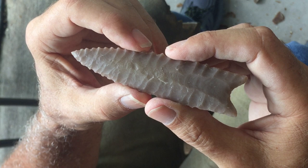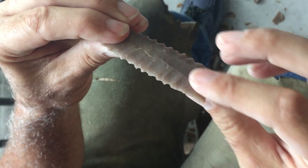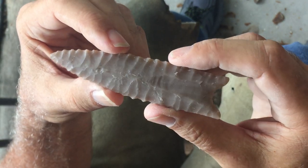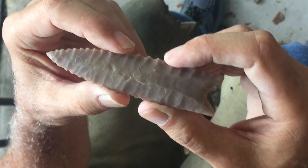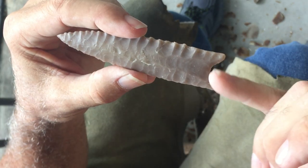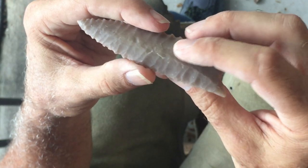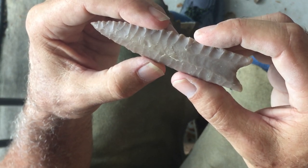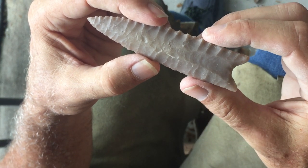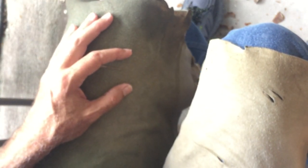I actually kind of like feather terminations — it doesn't thin as much but I still like them. The reason the flutes are narrow is number one how you isolate your platform, but number two how much of a median ridge you have. This stuff all has body to it — I didn't make these things real flat and thin. If I'd flattened the convexity out more it would have run considerably wider, but there are a number of variables to deal with.